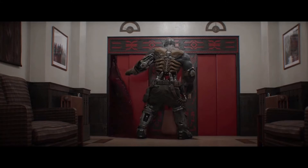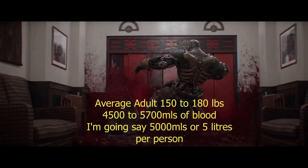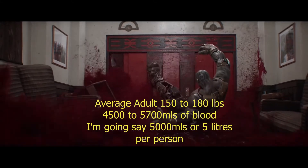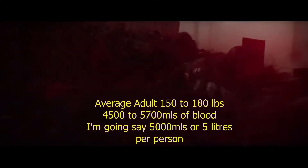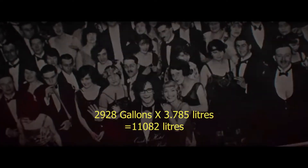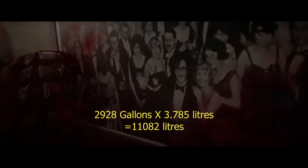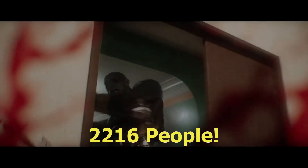The average adult weighs about 150 to 180 pounds and would have 4,500 to 5,700 milliliters of blood in their body. For easy math, 5,000 milliliters or 5 liters of blood per person. David Ritalin is American, so we base this on the US gallon, which is 3.785 liters. 2,928 gallons times 3.785 liters equals 11,082 liters. Divided by 5 liters of blood per person comes out to about 2,216 people.